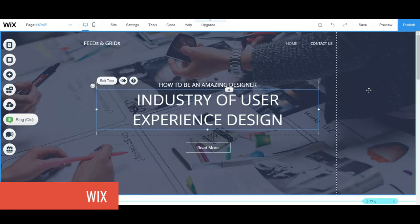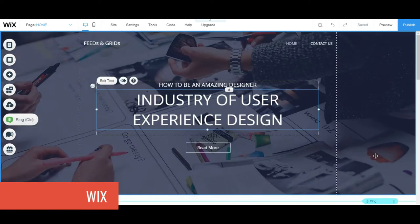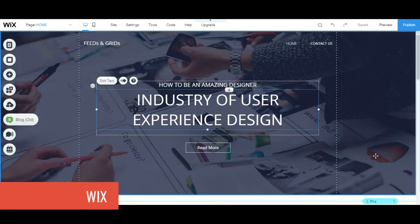If you end up using the stock pictures, fonts, and everything that comes with a template, your website might end up looking identical to someone else's. Whenever you're using these website builders and their templates, I suggest you modify them as much as you can. Use your own pictures, change the font — don't use the stock font — change the layout a little bit, which you can do here, and change the colors to make it fit you.